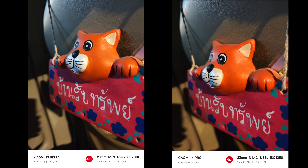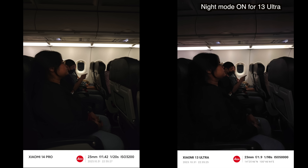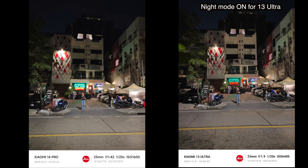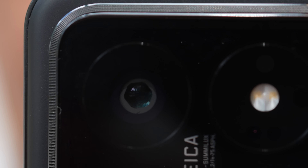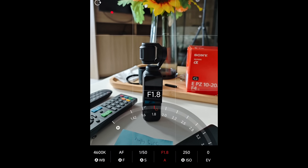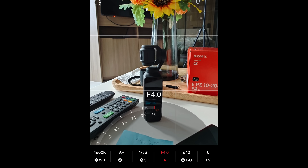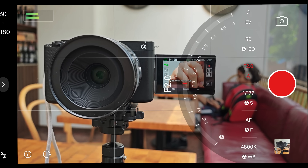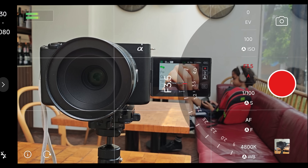One very interesting thing I've noticed is that when shooting in really low light conditions, the Xiaomi 14 Pro just does not turn on night mode — I don't even know if night mode is in this phone because I don't see a setting for it, and it does not activate even in very dark conditions. I think Xiaomi is so confident in the light intake ability of the Light Hunter 900 that it decided night mode is no longer needed. Another awesome hardware addition is the variable aperture — shooting at f/1.4 gives really shallow depth of field and takes in a lot of light.